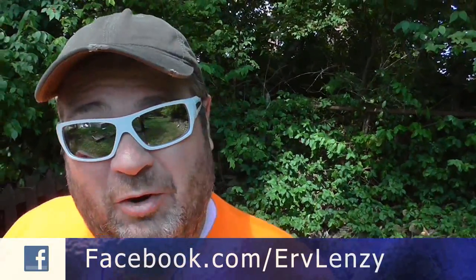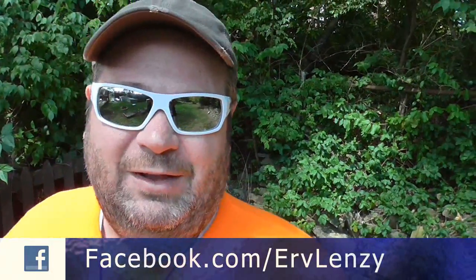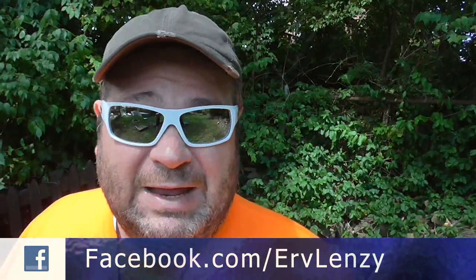Greetings fellow YouTubers, Irv Lindsey here. This week we're going to Linwood Elementary. It's been closed for a number of years. It's been purchased by the same people that purchased last week's school, Central Fairmount. Just like Central Fairmount, there's going to be a bonus video. Head over to Facebook in the next 24 hours for that bonus video. Click like and make sure you've got notifications turned on.